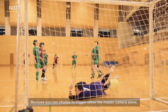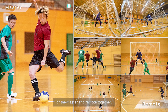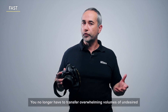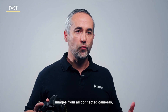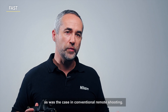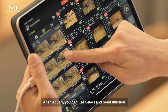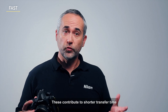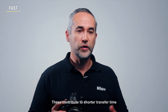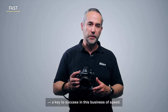Because you can choose to trigger either the master camera alone, only the remote cameras, or the master and the remote together, you no longer have to transfer overwhelming volumes of undesired images from all connected cameras as was the case in conventional remote shooting. Alternatively, you can use the select and send function to manually narrow down the images for transfer. These contribute to shorter transfer time and reduced workload for editors, a key to success in this business of speed.